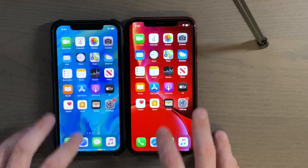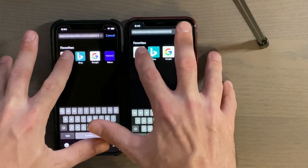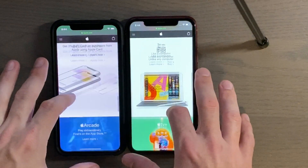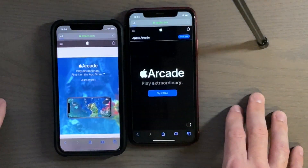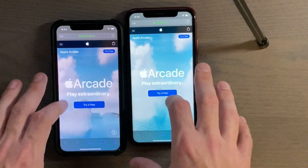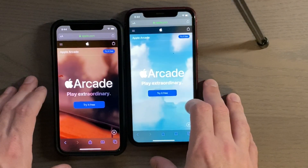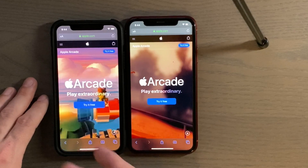Alright, Safari — three, two, one. That's interesting that the iPhone X started the animation for the page first.